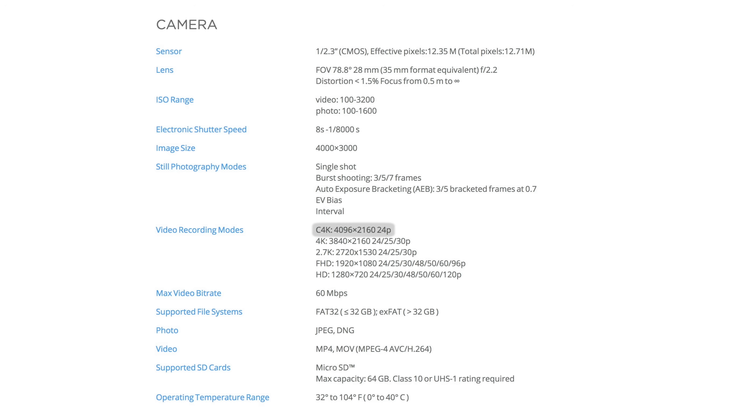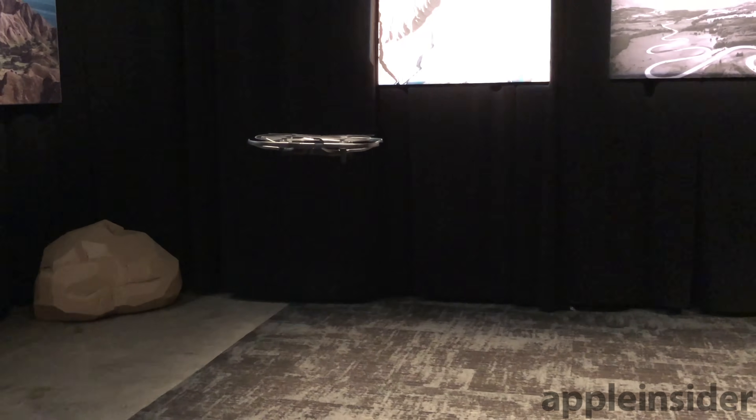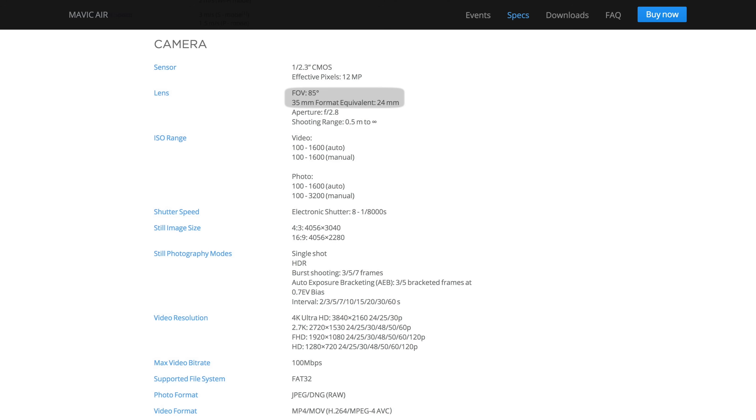If it sounds like the Mavic Air is actually better than the pricier Mavic Pro in many areas, you're right. The Mavic Pro does have a few key advantages including a higher resolution cinematic 4K mode and greater 4.3-mile range from the controller, but otherwise at a cheaper price the Mavic Air offers better features than its year-and-a-half-old big brother. This includes a wider lens and close to double the video bitrate, matching DJI's Phantom 4 Pro.